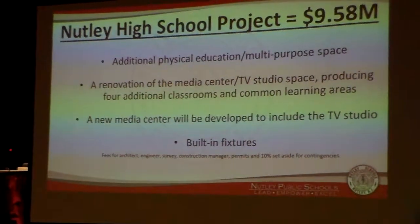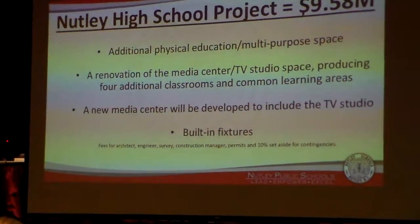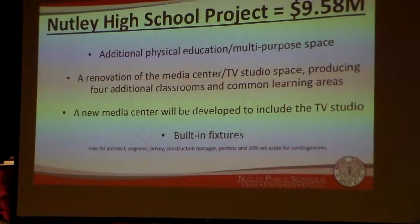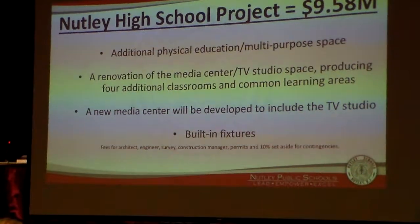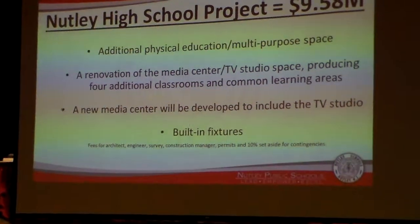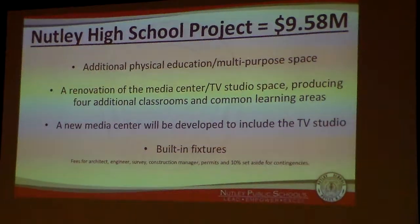And lastly, at Ludwig High School, $9.58 million, which is an additional physical education multipurpose space, renovation of the media TV studio space, which will produce four additional classrooms and common learning areas. A brand new media center will be developed to include the TV studio and built-in fixtures.